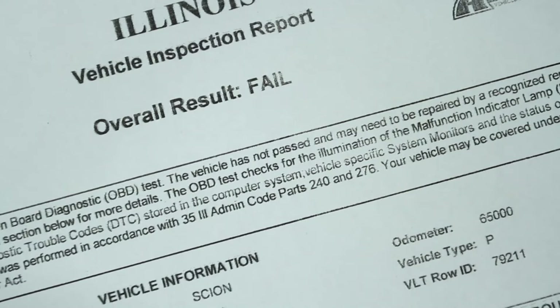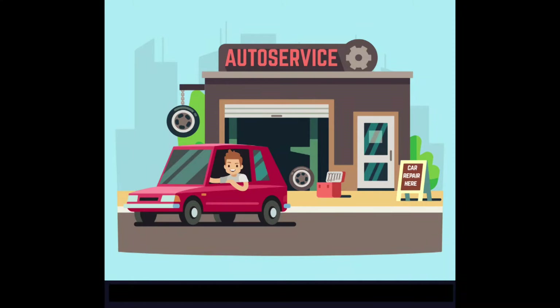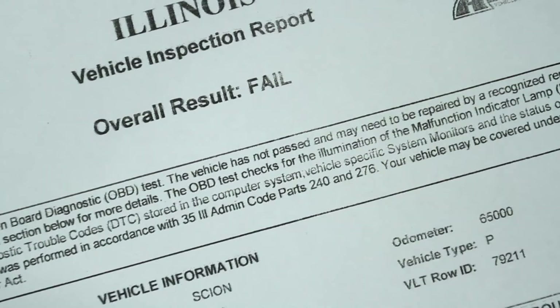If you fail the test, you are going to have to go to a mechanic and have the repairs done in order to pass. The smog test people will not be able to tell you why you failed — the machine does not give out that information. But hold onto the certificate, especially if you fail, because often the place where you had this test done will charge a much lesser amount for a retest, and that's nice.